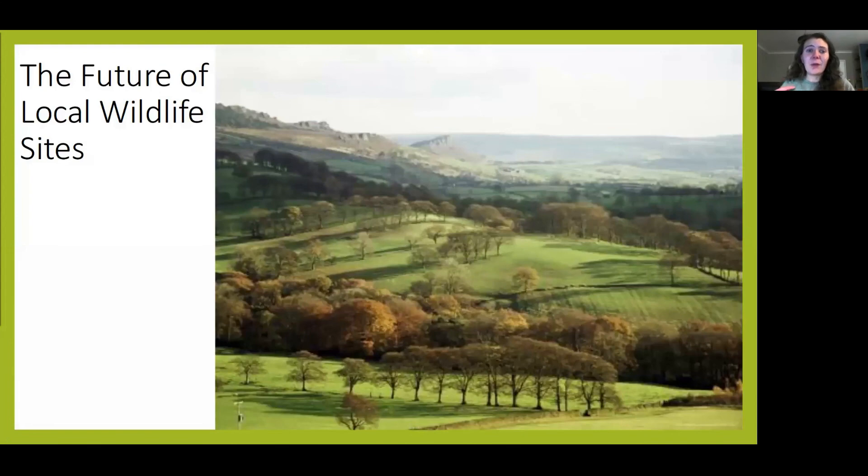Local wildlife sites are effectively identified as being the best areas for wildlife within a region, besides the statutory site. They should continue to be recognised as valuable and having an important role within the ecological network. Without continued survey efforts, liaising with landowners and correct habitat management, this system will lose its benefit as more local wildlife sites decline in quality. However, if we continue to enhance our landscape and add to our local wildlife system, then we can aid nature's recovery.